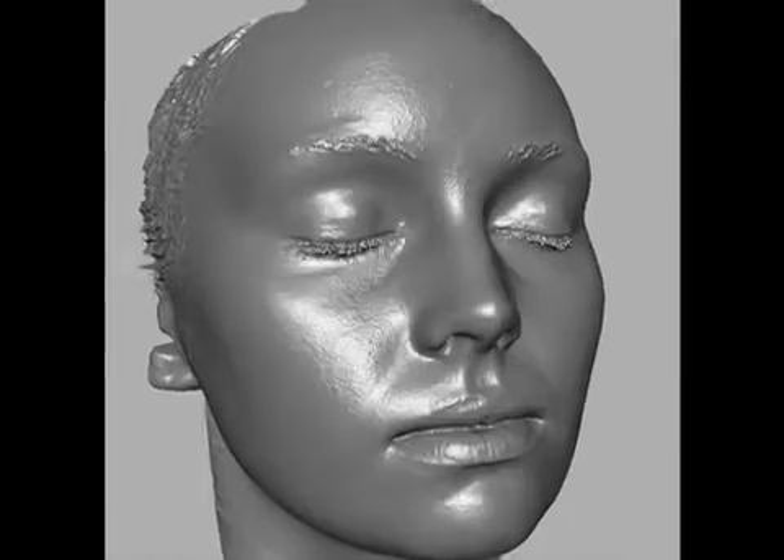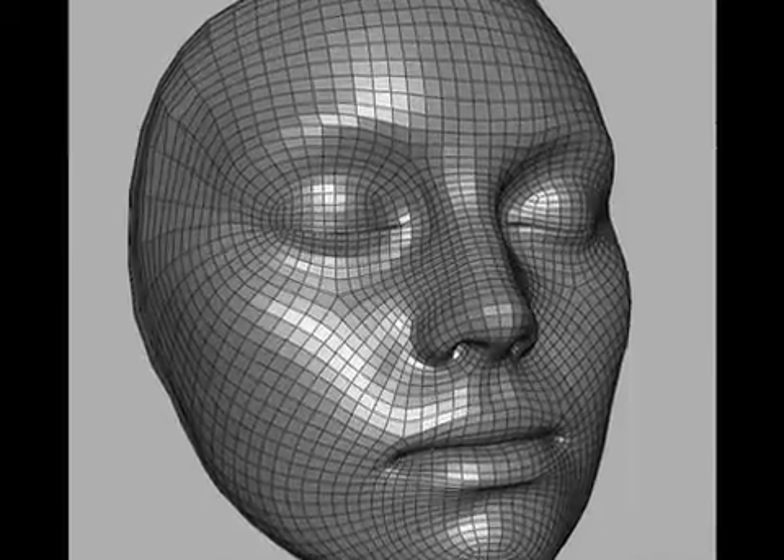Today we're talking to Director of Production Pete Bush about ImageMetrics' revolutionary performance-driven facial animation and their newest face, Emily.